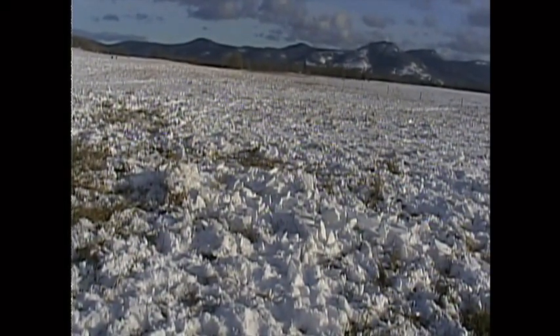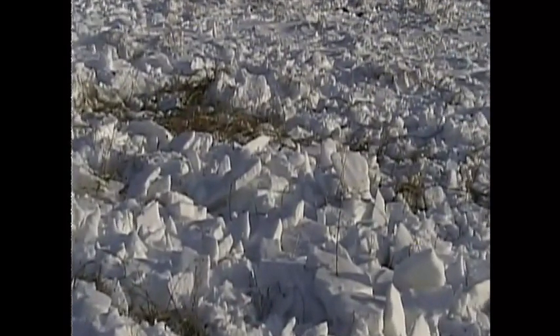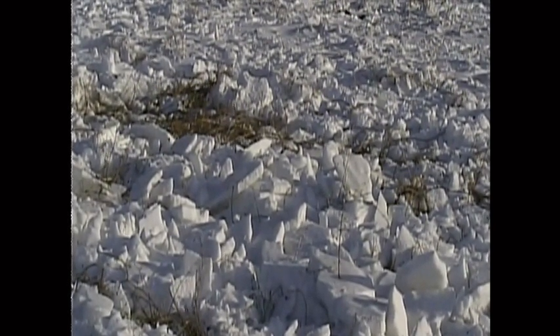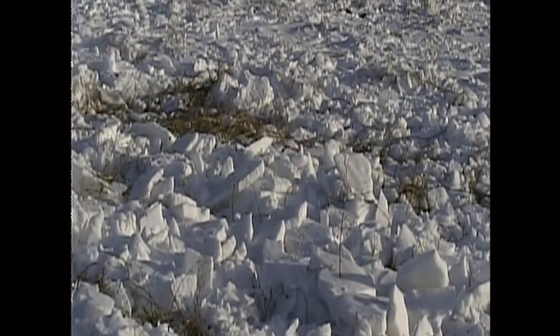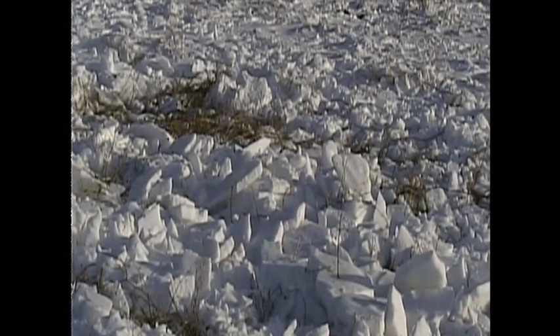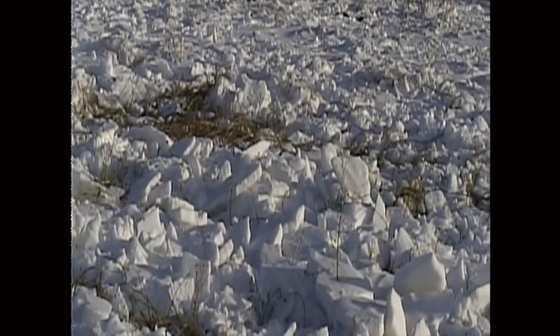I'm just going to zoom in here and I'm hoping you can see the kind of chunks. Those chunks there are nice and easy for them to just pop away with their nose. And if you've seen the earlier video, I was taking of the cattle and they were doing what I call the push and sweep technique. So once it's in little chunks like this, it's very easy for them to do that and to access the grass.